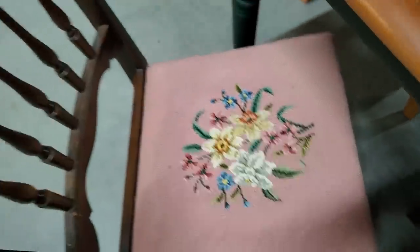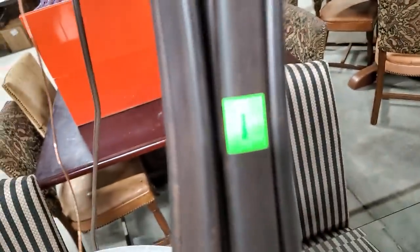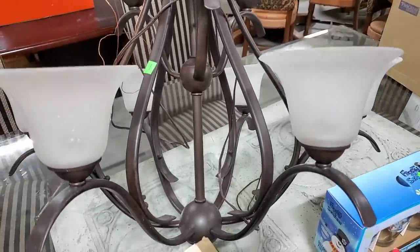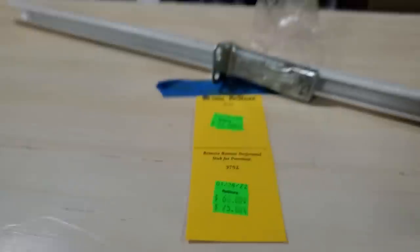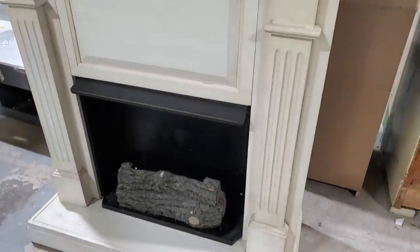They did have some lighting — a really pretty chandelier for $50. They test all of their lighting before they sell it to make sure it works. So instead of going to the big box store, maybe stop at your Habitat ReStore and see what they've got first. And look at this — $60 — it's a fireplace unit. Look at how pretty that is.